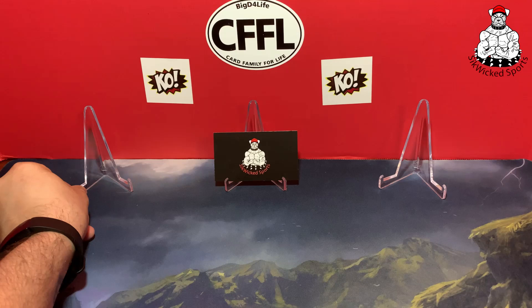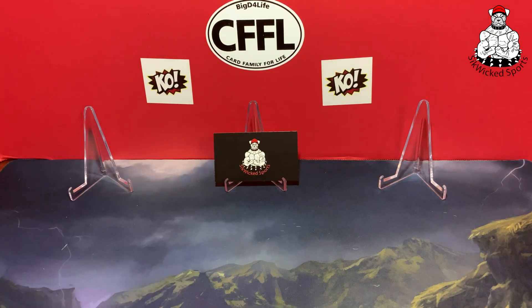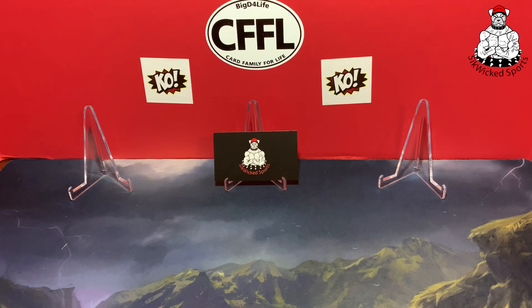I've got some stickers here — the CFFL Card Family for Life, and Big D for Life, a fellow YouTuber, go check him out, big Cowboys fan. And I've got my Knockout Sports Cards — I do some breaks with them, good bunch of guys with affordable breaks. It's also multiple years so you have a chance to hit some older stuff as well, which I really enjoy.